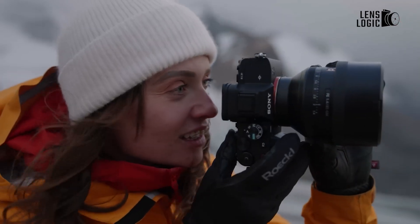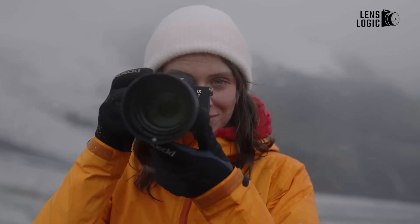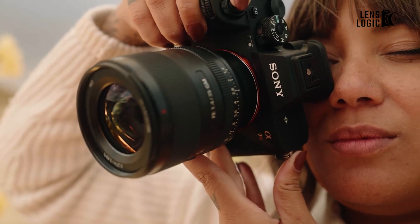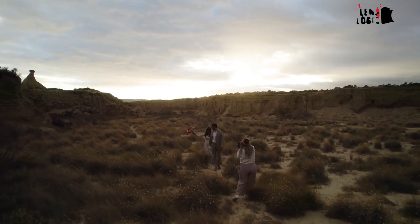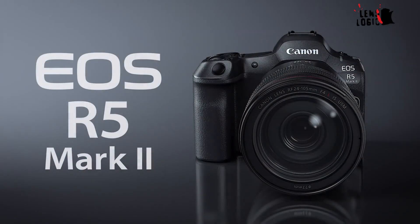Given its flagship positioning and impressive specs, the A7R6 would likely command a premium above both the A7R5's expected mid-$2,000 price point and the R5 II's $4,299 price.